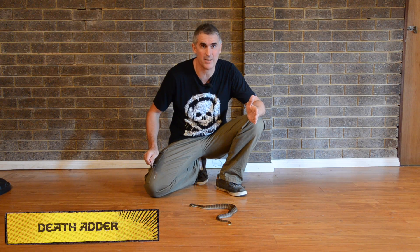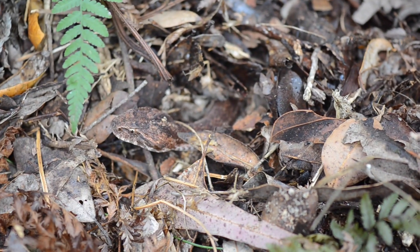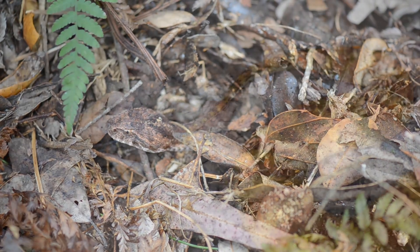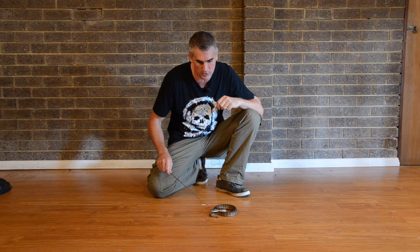What we have here is an Australian Death Adder. These guys are typically the master of camouflage. In their environment they're very, very hard to spot. They typically wind up in this nice shape here with their caudal lure on their tail sticking up through the leaf litter, wriggling away like this, calling a prey item in nice and close. And then what they do is they strike.